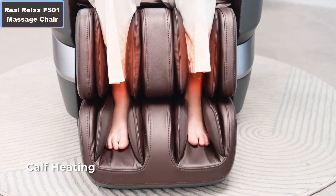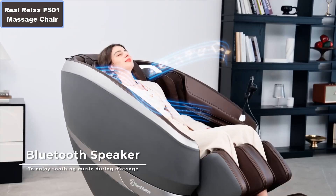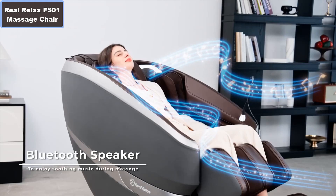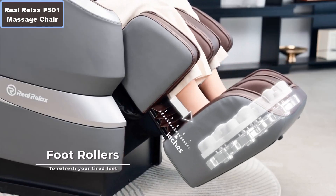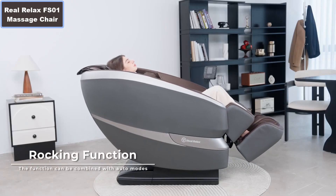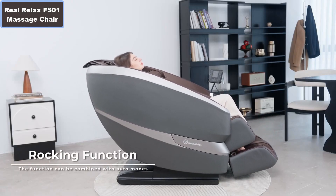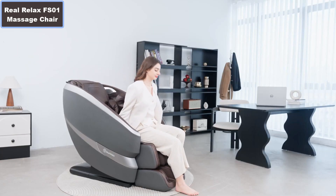Number 2: Lower back and curb hitting. Number 3: Two-position zero gravity — feel ultimate relaxation when the chair is fully reclined. Number 4: Full body airbags, compression on shoulder, arms, and foot; relief for whole body pain and tension.